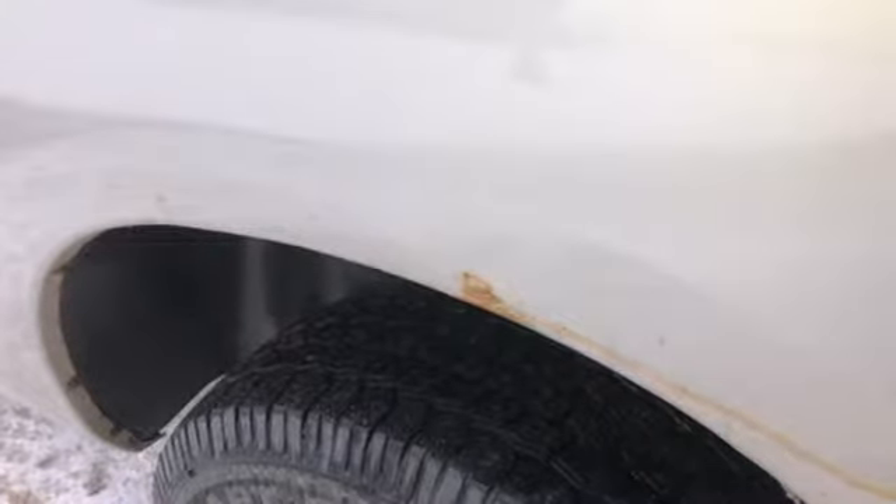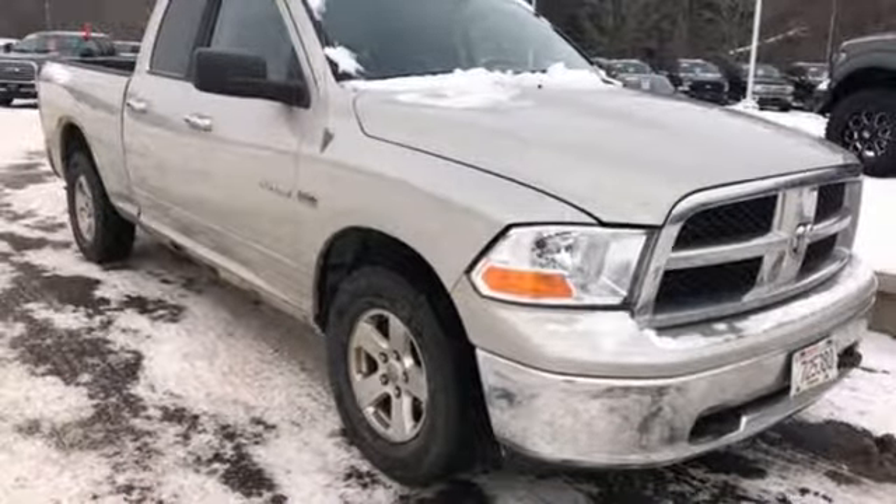This rock-solid Ram 1500 is durable and rugged, yet smooth and comfortable, and handles like a dream. Come in for a test drive.